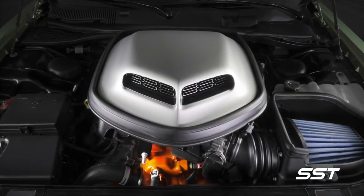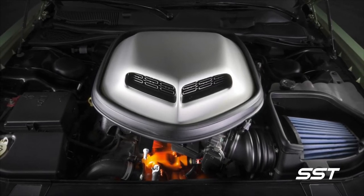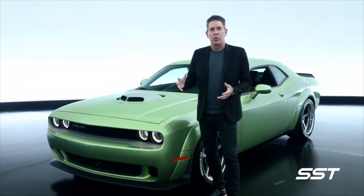Under the hood, underneath the shaker, we have our 392 engine putting out 485 horsepower. This vehicle has the Mopar lowering kit on it with a coilover suspension.